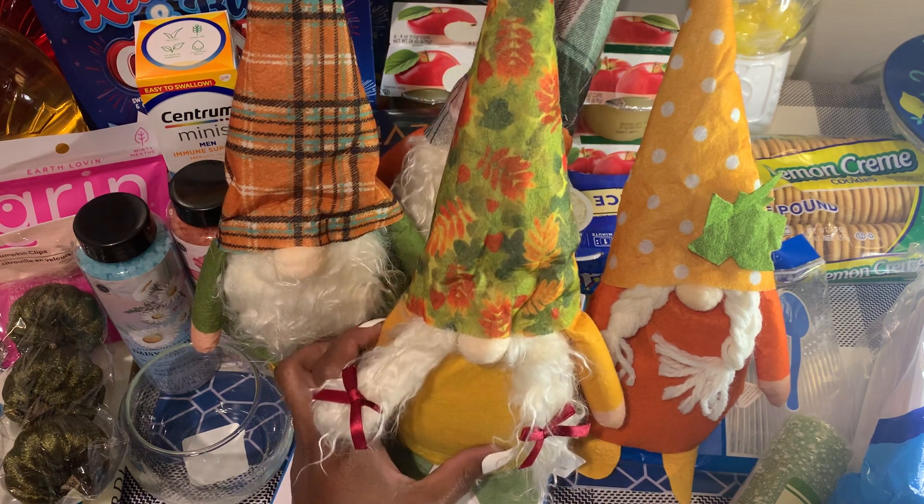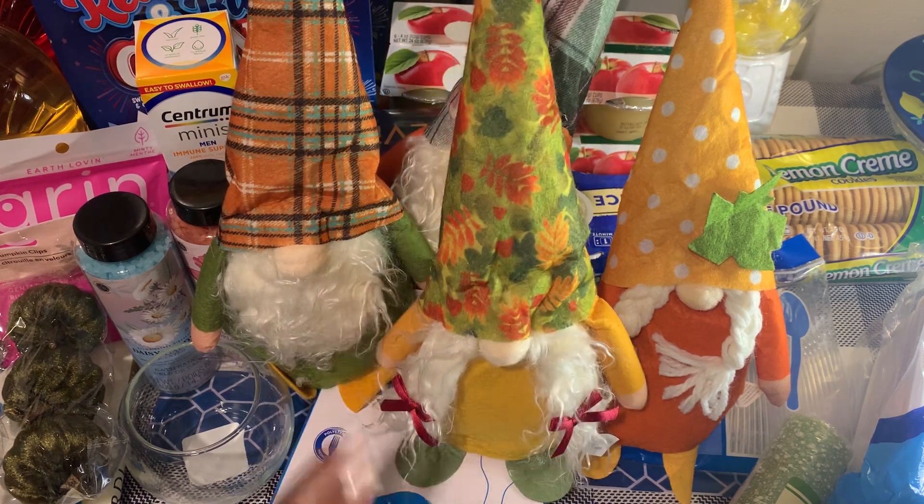That is my Dollar Tree haul! If you like this video, please give it a thumbs up and feel free to share it. If you haven't subscribed, please hit that subscribe button and the bell to be notified when I upload a new video. I would love to have you be part of my small YouTube family. Until the next one, everyone stay blessed — bye bye!